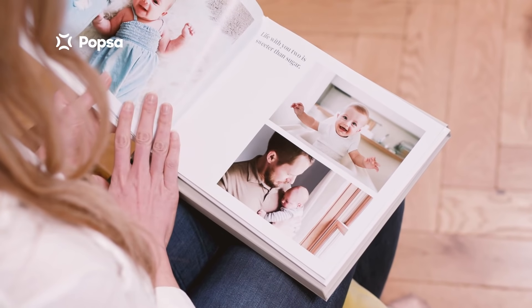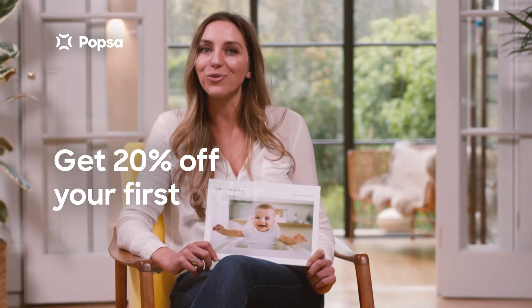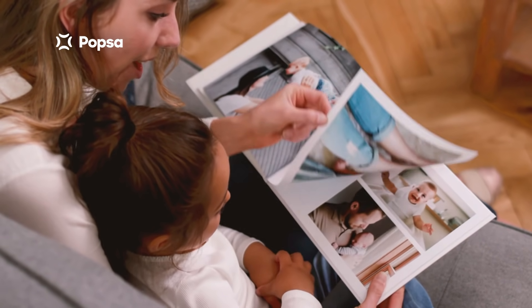It's totally addictive, and they're such lovely quality. They ship to your door in days, and you can get 20% off your first order. I'm so happy I found this app. I love Popstar.